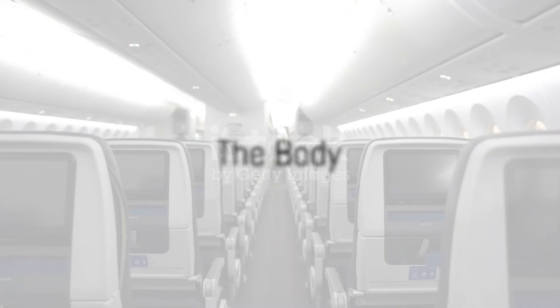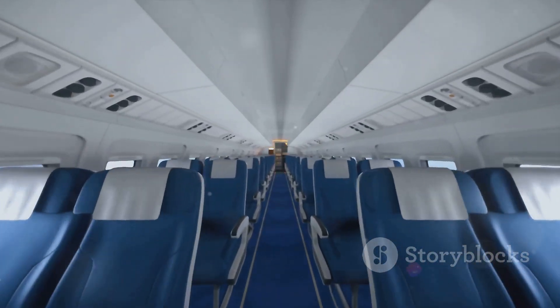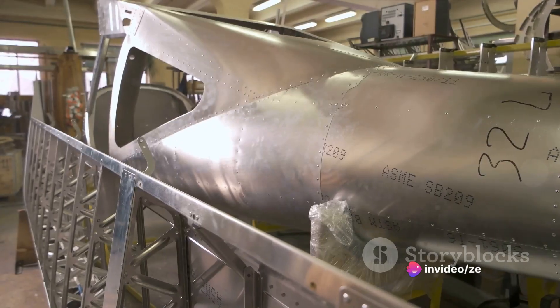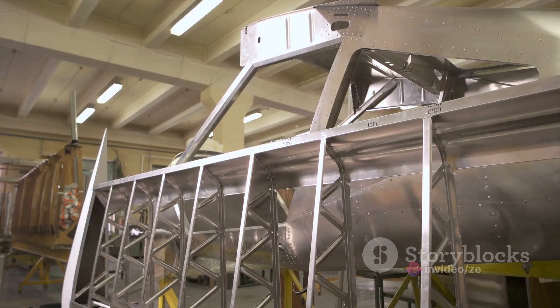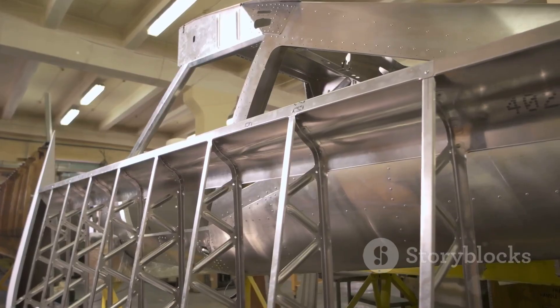Next, we delve into the body of the Boeing 777. This isn't just any body — it's a wide body, meaning it has two passenger aisles, providing more space for passengers and cargo. The body is primarily made of aluminum, but composite materials also play a big role, making the aircraft lighter, more fuel-efficient, and durable.